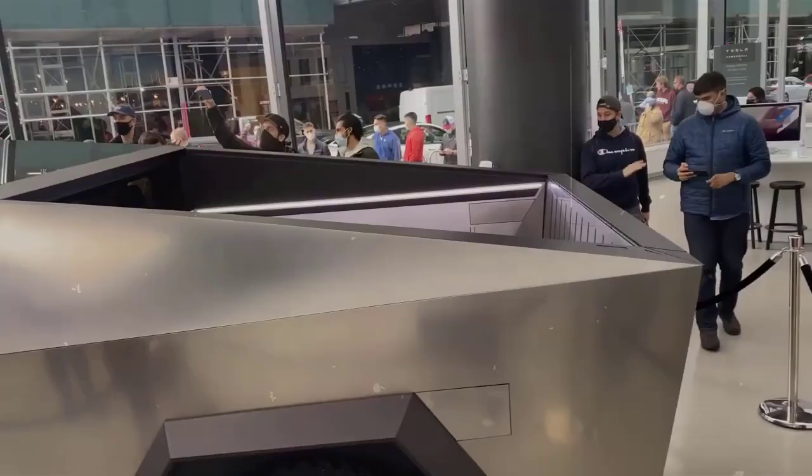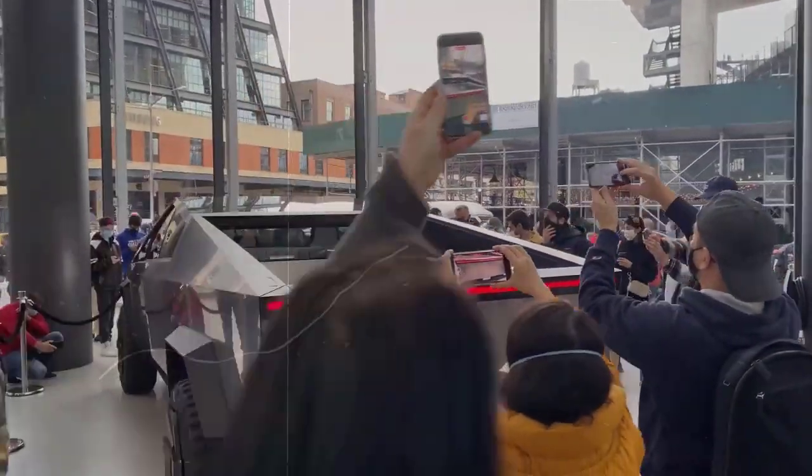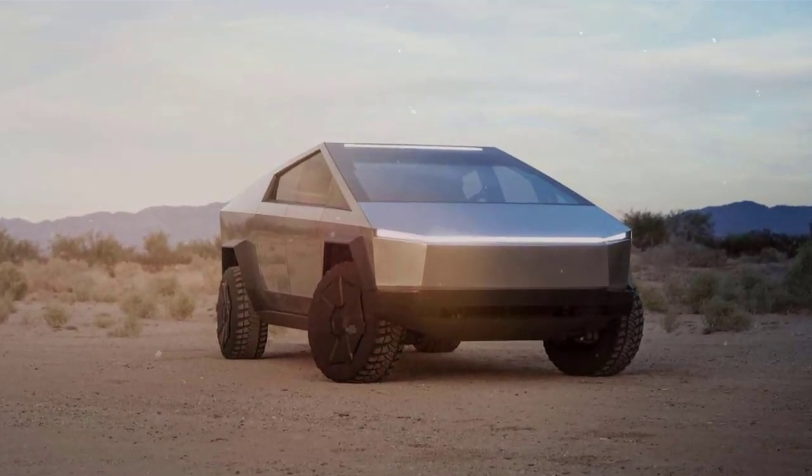The six-seat Cybertruck boasts a 17-inch control touchscreen and an estimated 500 miles of range. It tops up to 3,500 pounds of payload capacity and 14,000 pounds of towing capability, and goes from 0 to 60 mph in less than 3 seconds.